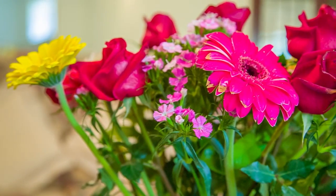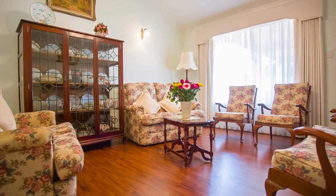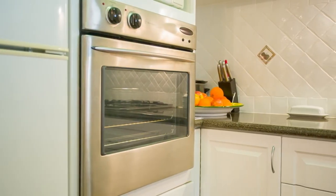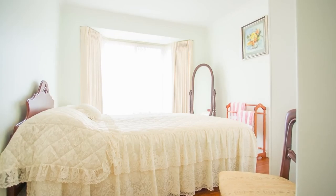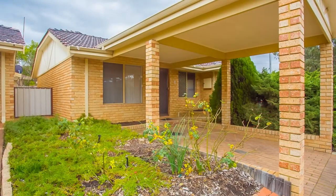First impressions count so be prepared to fall in love. The living area has been extended to allow for a dedicated TV lounge or study. A fabulous new kitchen has been recently installed and the bathroom has been refurbished. All bedrooms have built-in robes and the villa has ducted air conditioning for summer and gas heating for winter.